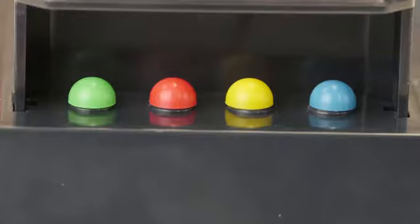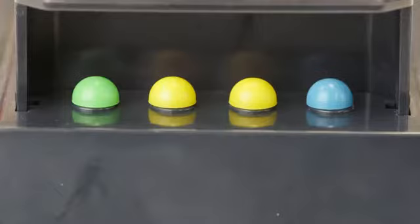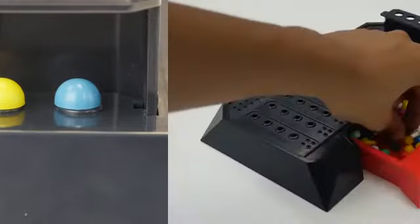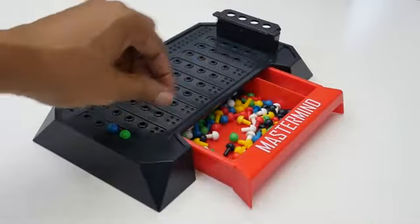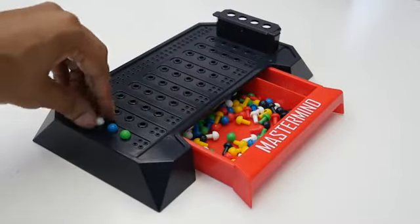The code maker can use any combination of colors, including two or more of the same color. The code breaker places four code pegs in the first row of holes, attempting to duplicate the exact order and positions of the secret code.